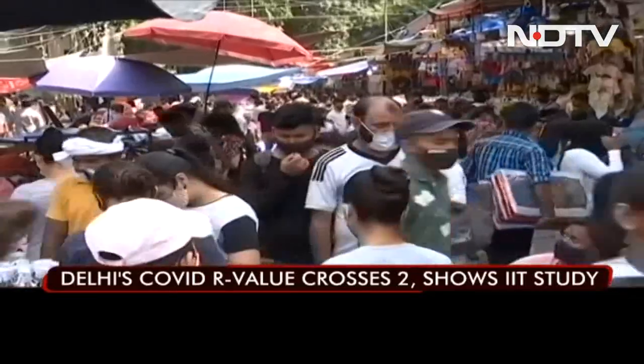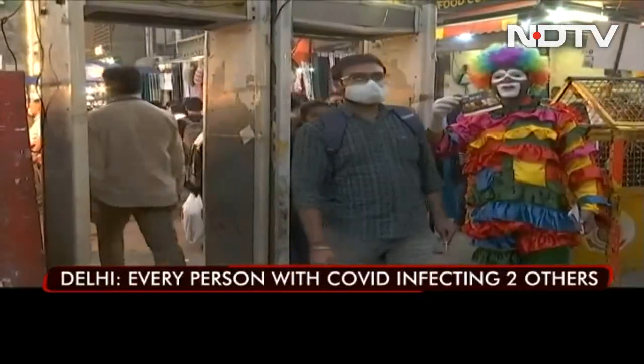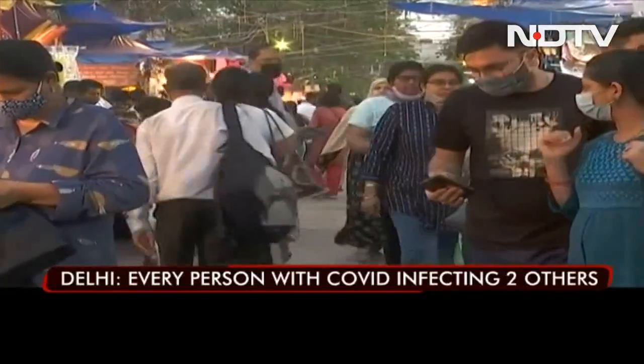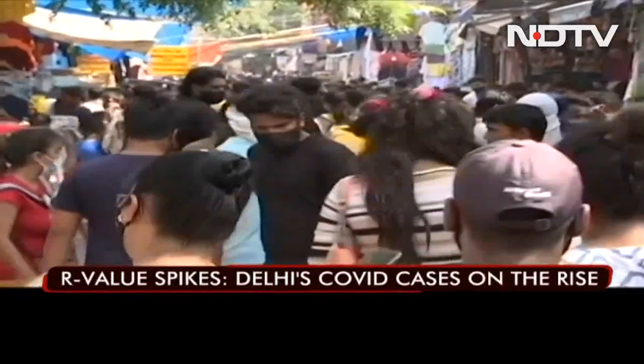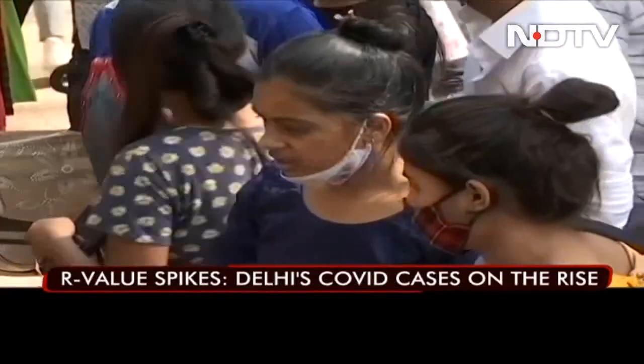Delhi's R value is now 2, meaning each positive case is infecting two others. On Friday, Delhi reported 1,042 cases — over 40% of the overall cases in the country. The COVID situation in Delhi has sharply deteriorated in the past one week.